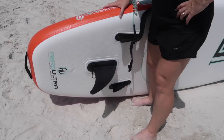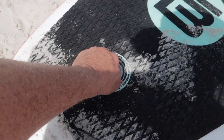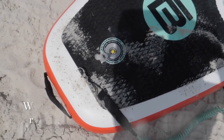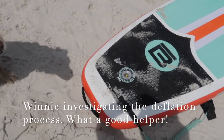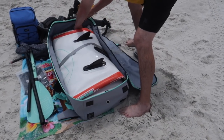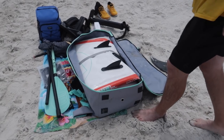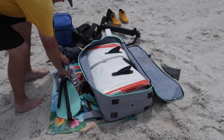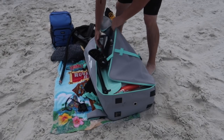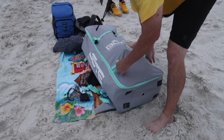All done. Step one: remove the fin — slides right off. Then undo the cap and push down and go to the left. Then it fits nice and securely in the bag. The paddles go in, the pump goes in, and the tail fin. Just like that.